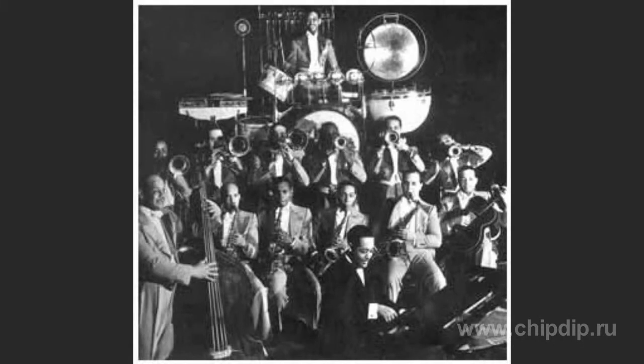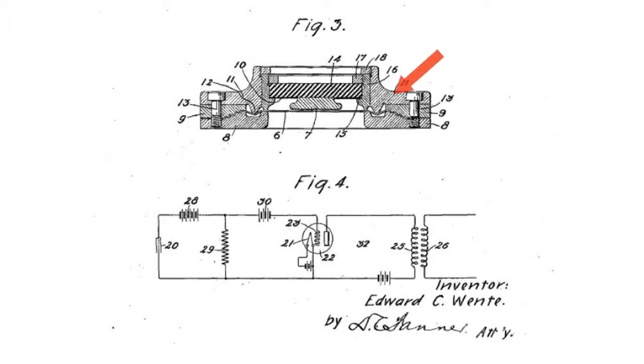Structurally, this microphone consisted of a massive casing with two electrodes isolated from one another — a heavy one firmly connected to the casing and a lighter one in the form of a dynamic membrane. Screws allowed fixing the membrane firmly in the casing. When sound hits the membrane, it changes the capacitance between the moving and the fixed electrodes. As a result, the voltage appearing on the resistance is amplified by the lamp and sent to the microphone output.